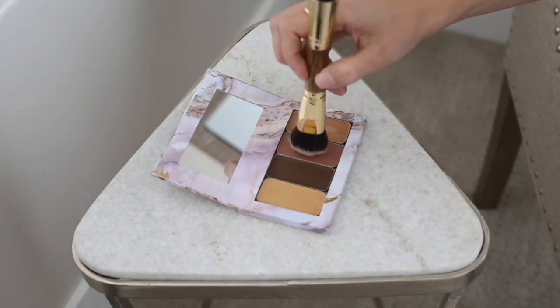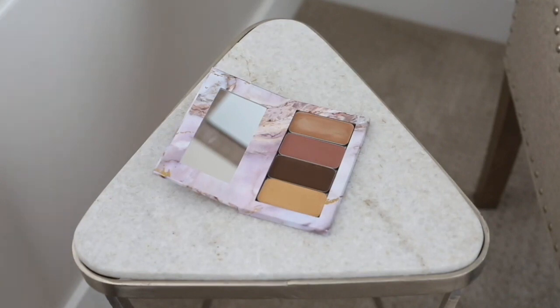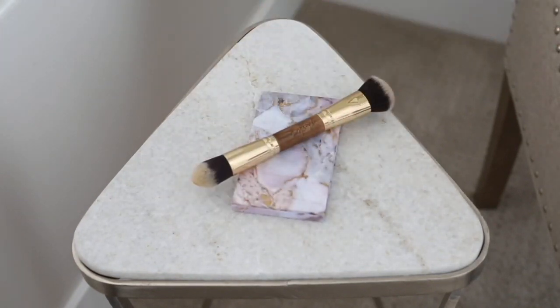Blush for enhancing your complexion, and illuminator for an extra touch of natural candlelight glow, and the perfect double-ended brush to apply it all.